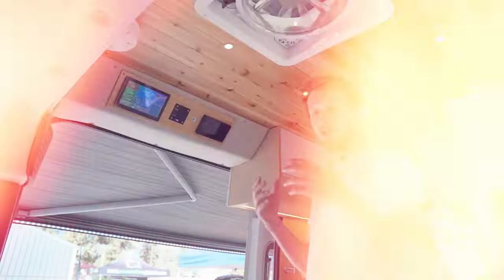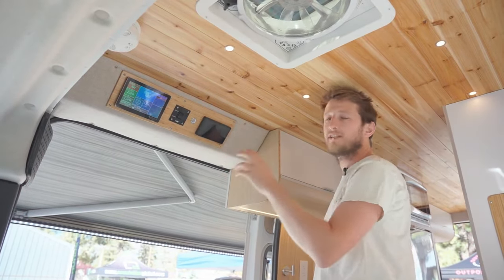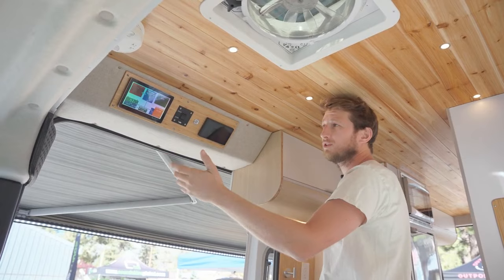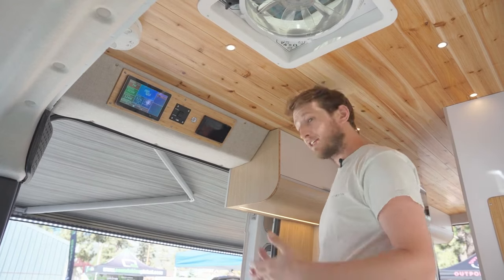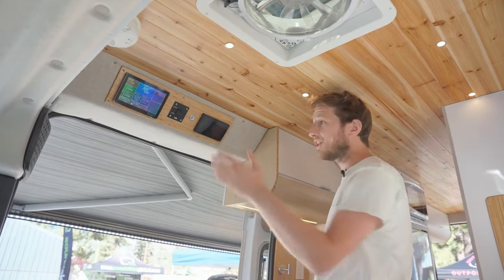Our goal at Be My Van is to make your life easy. We offer a fully equipped electrical system with very easy access. Right now we're taking 200 watts with the solar panels that are charging, and the van is charging about 72 watts. We have plenty of gear connected right now. The idea is that you can be off the grid, and if you have sun, that's even better.